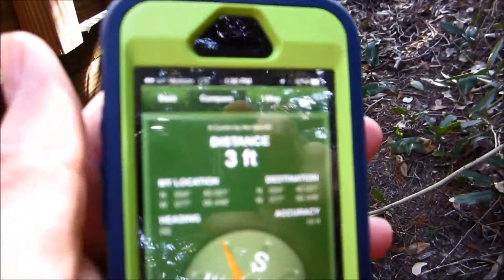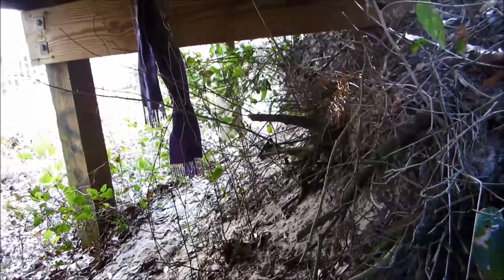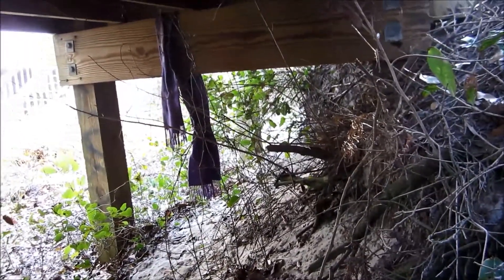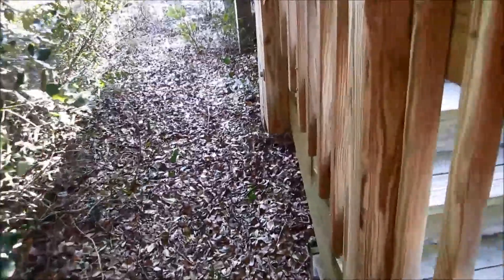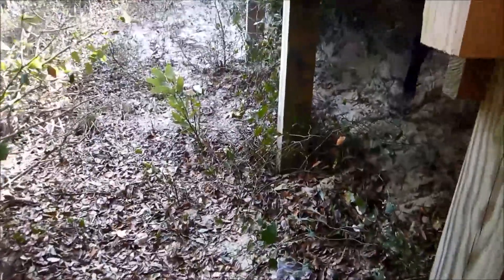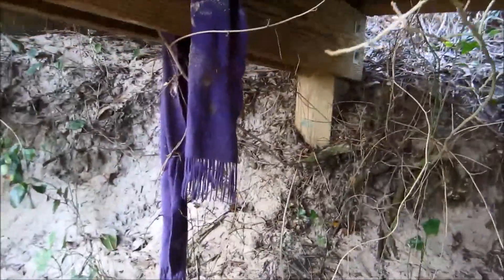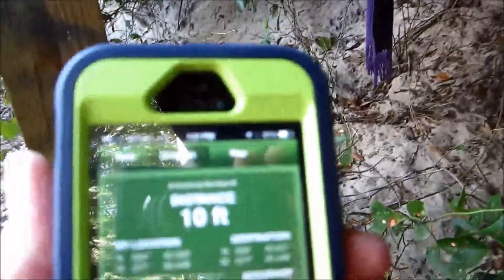The compass says we're within three feet now. There's a scarf hanging there — I'm going to go to the other side and check. We're on the left side of this walkway, and the count's gone up to 10 feet now.